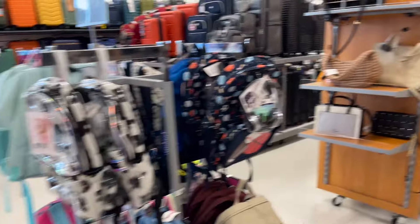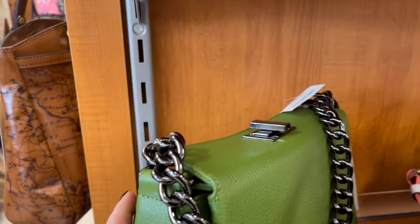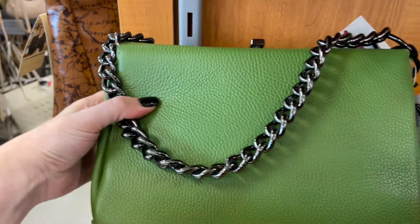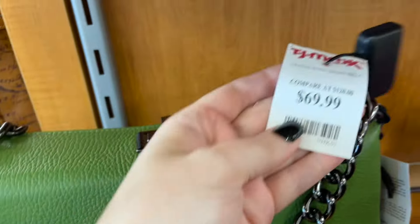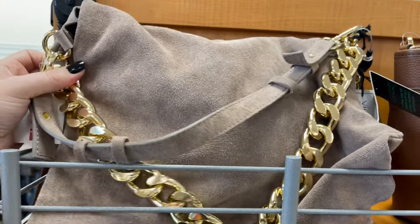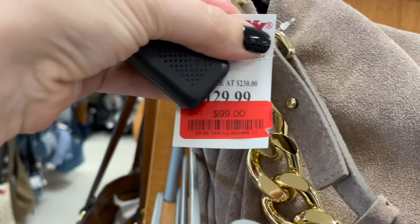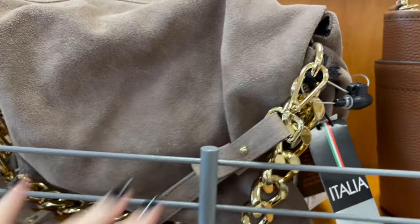One bag immediately caught my eye because of the color — it is so pretty, like an avocado green, a very unusual green, and it has this really nice gunmetal hardware. The one sitting directly on top of it is from the same brand, Viola Castellani, and the hardware is heavy, real quality made, and it's on clearance for $99. I also like this subtle taupe shade.